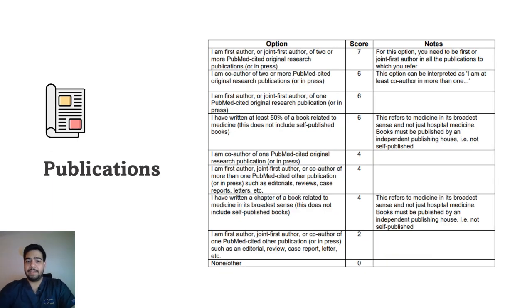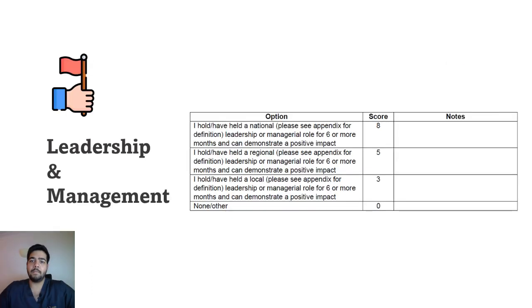The next section is publications. If you are a first author or joint first author of two or more PubMed-cited original research publications, you get the highest marks. Try to publish your paper in a PubMed-cited journal. Keep in mind that case reports, case series, or opinion articles do not count — it has to be an original research publication.